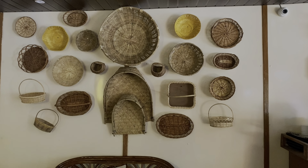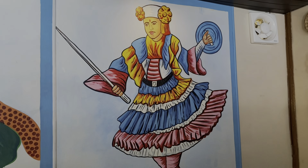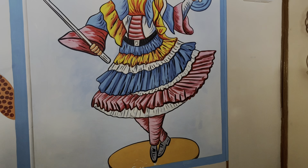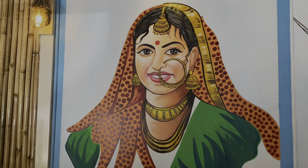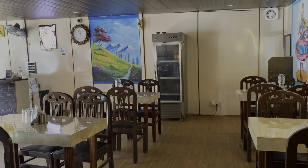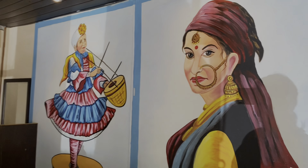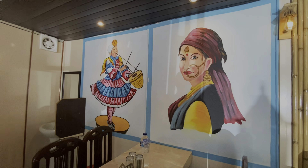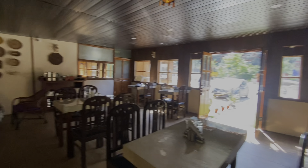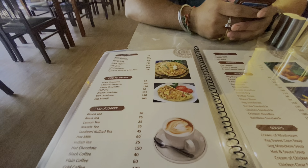We are here at Nivala Restaurant. I will show you some decor — some soups and all. This is a folk dance, and there is something to get up. And this is a river, a girl, and there is something else. There is no one here; I can see my phone. And this is the menu.